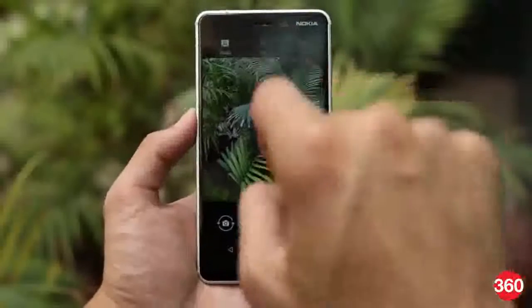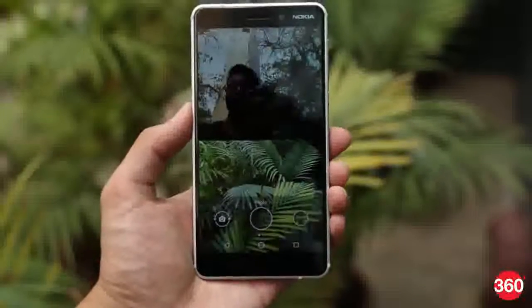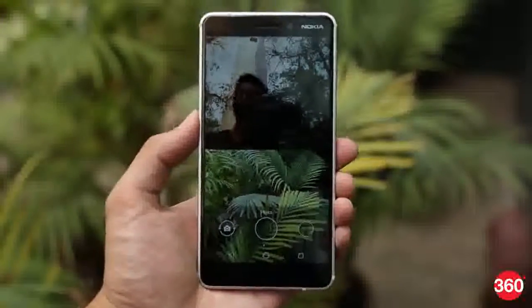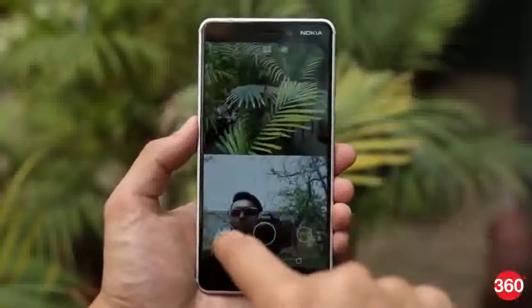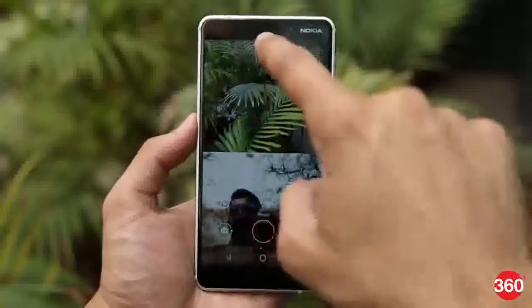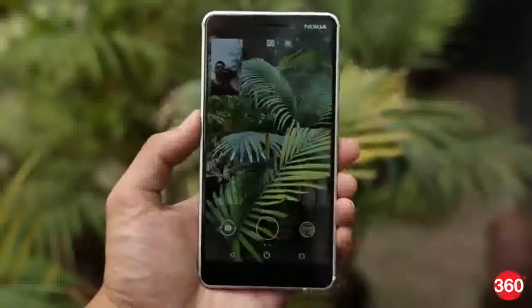Image quality does take a dive when the light goes down and there is no front flash. The Nokia 6 2018 allows you to take photos or videos from the front and rear cameras at the same time. Regrettable marketing name aside, Bothie mode is actually a pretty useful feature. Unfortunately, the quality of shots taken with both cameras takes a slight dip in this mode.